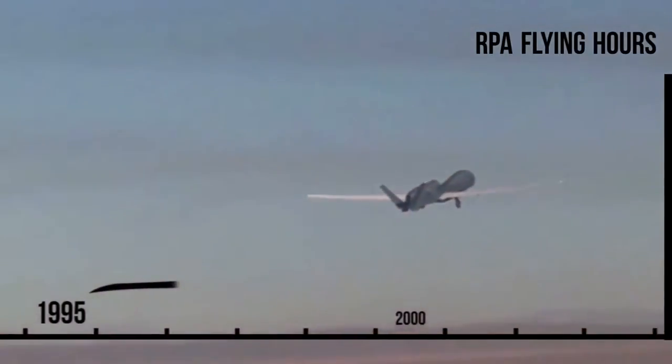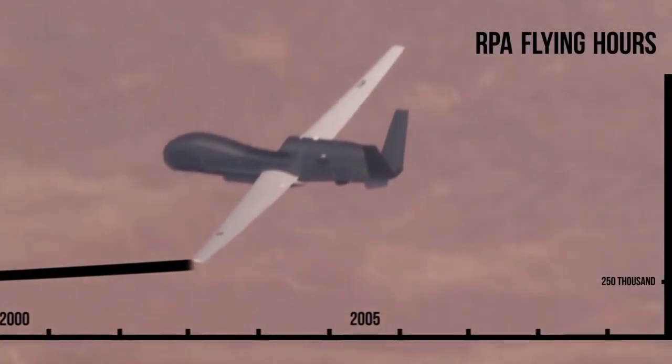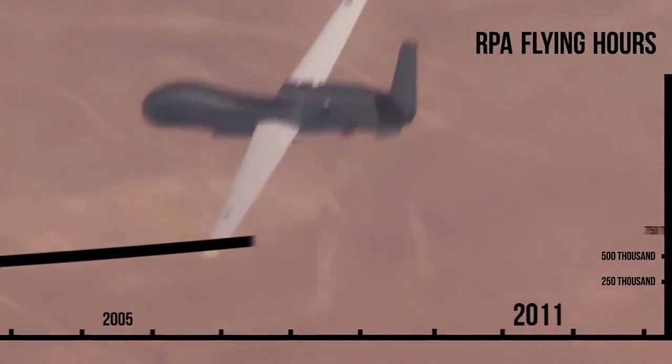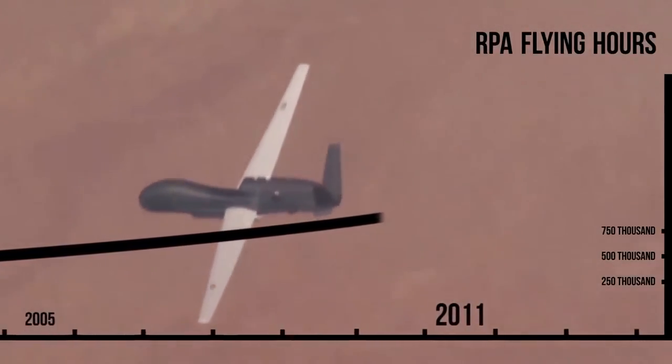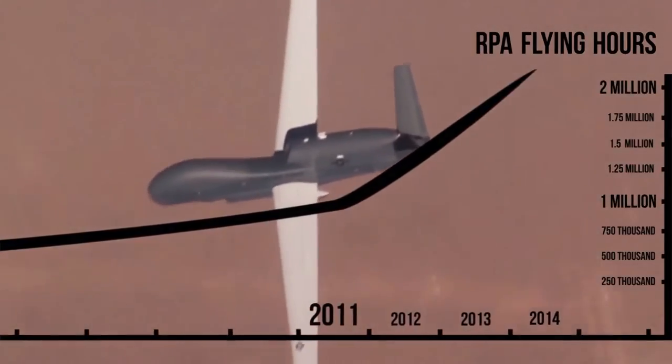We don't normally associate combat fatigue with sitting in front of a computer console, but it's real and it's a growing concern. The modern RPA program began in 1995, and it took 16 years for the Air Force's drone fleet to log one million flying hours. But by late 2013, only two and a half years later, that number had doubled. Today, RPA crews are logging three times more flying hours per year than traditional pilots — so yes, combat fatigue is a real threat to the mission.